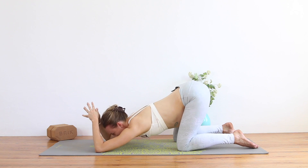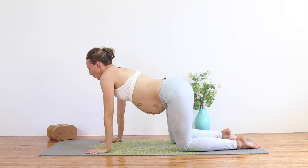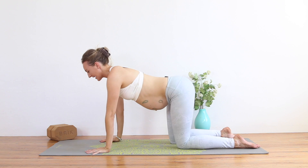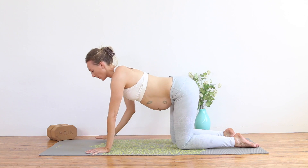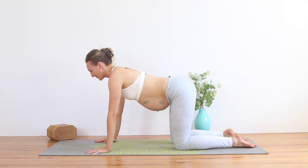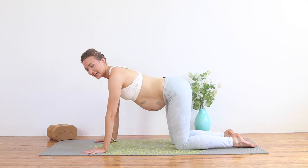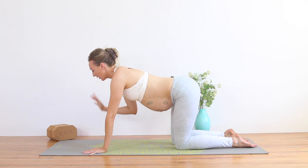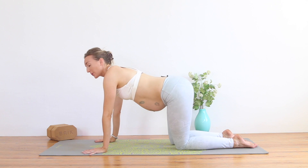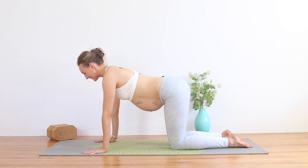Press yourself back up to all fours. Let's open the hips now, keeping in mind this pelvic floor area that should feel warmer now. Hopefully you have a sensation of what this area of the body is and what we're talking about. If you don't, don't worry — it takes a long time to feel and sense. This isn't an area of the body that we work with daily or even talk about in a lot of prenatal yoga classes.